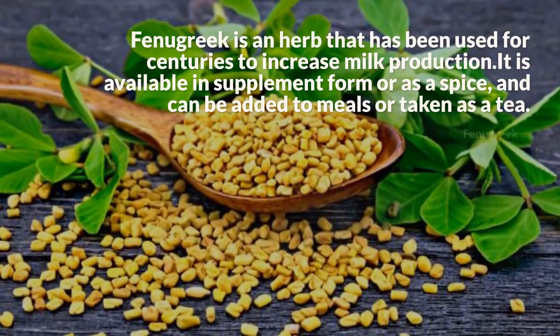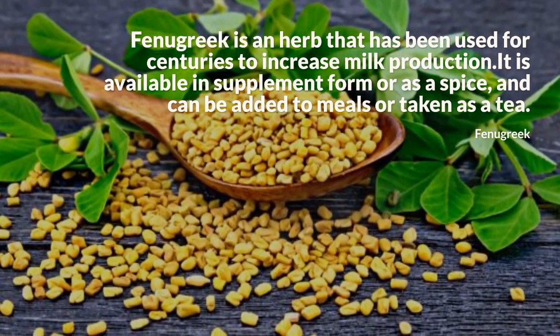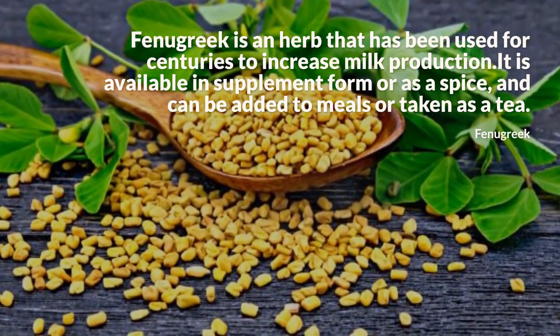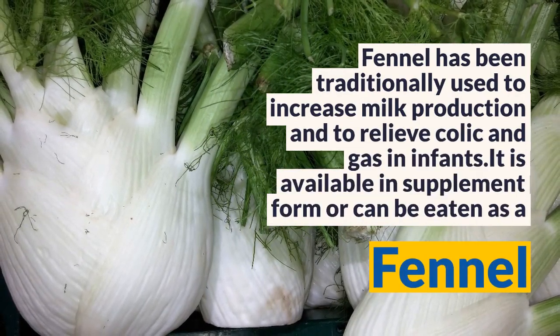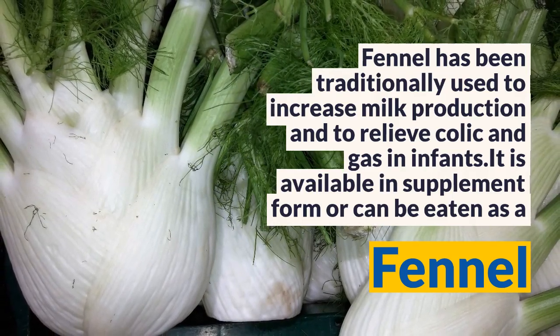Fenugreek is an herb that has been used for centuries to increase milk production. It is available in supplement form or as a spice, and can be added to meals or taken as a tea. Fennel has been traditionally used to increase milk production and to relieve colic and gas in infants. It is available in supplement form or can be eaten as a vegetable.